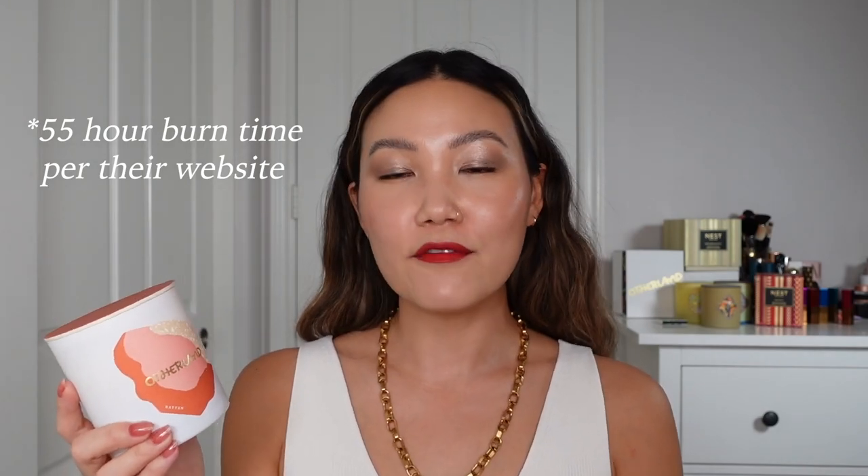I also find that the Otherland candles have a really great burn time — I think their eight-ounce candle is between 40 to 50 hours. So you're definitely getting a quality experience and a real brand experience with their candles.